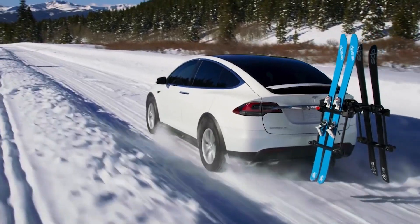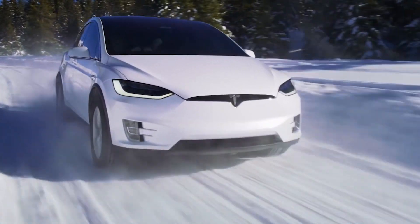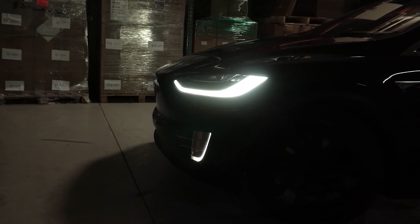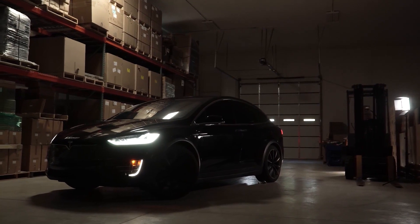These are great improvements over the Model X Long Range, which takes 3.8 seconds to hit 60 mph and has a 155 mph top speed. However, the Long Range still has the longest range, with an estimated 360 miles. The Plaid, meanwhile, cuts that down to a still impressive 340 miles.